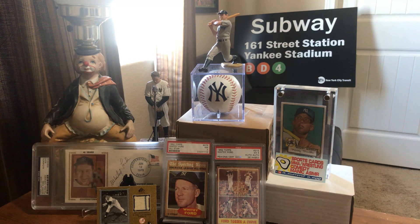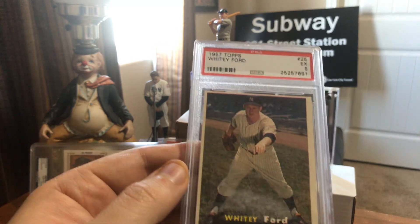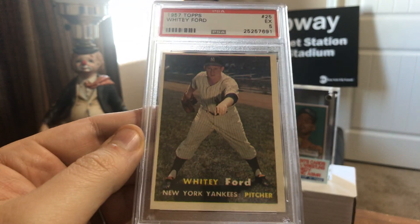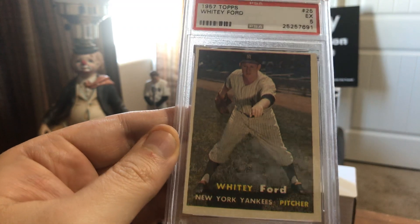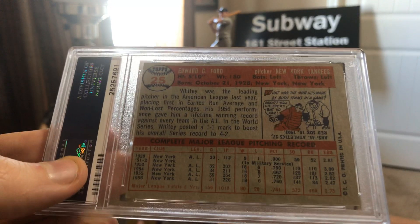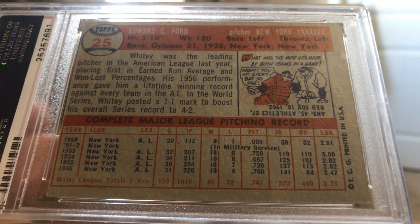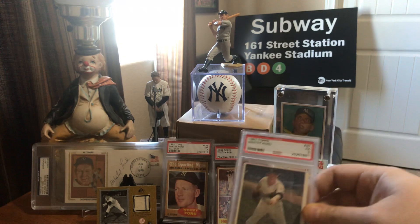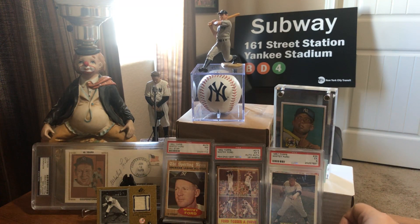Card number 7, going up in years, is 1957 Topps — a beautiful shot of the Chairman of the Board doing his kind of famous pose. Got a 5 on it, probably because it's so miscut top to bottom and left to right, but otherwise it is a beautiful piece. Love that card. He was in military service in '51 and '52 — thank you for your service, sir. Whitey Ford is still alive; I think he's one of the oldest living Hall of Famers. So thank you, Mr. Ford.